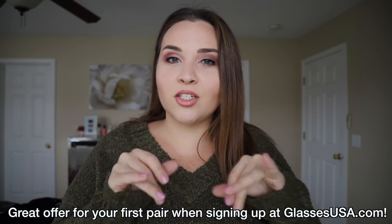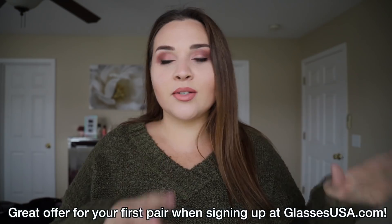This video is sponsored by GlassesUSA.com. I will have an offer for you guys down below in my description box — you can go down there and check it out.